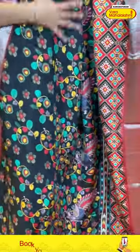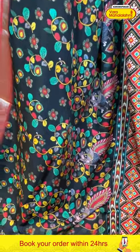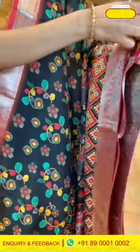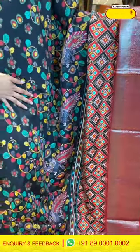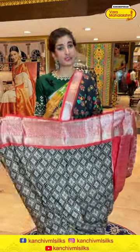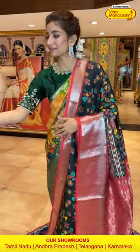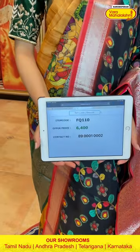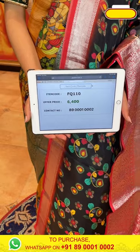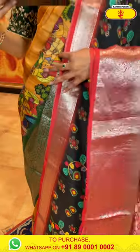This black color saree with red color combination features lovely kalamkari print over the body with peacocks and beautiful leaves. The red color border has silver zari flowers, a brocade pallu, and a printed blouse — very comfortable fabric. The code is FQ110 and the price is ₹6,400. Click a screenshot and send to our number.